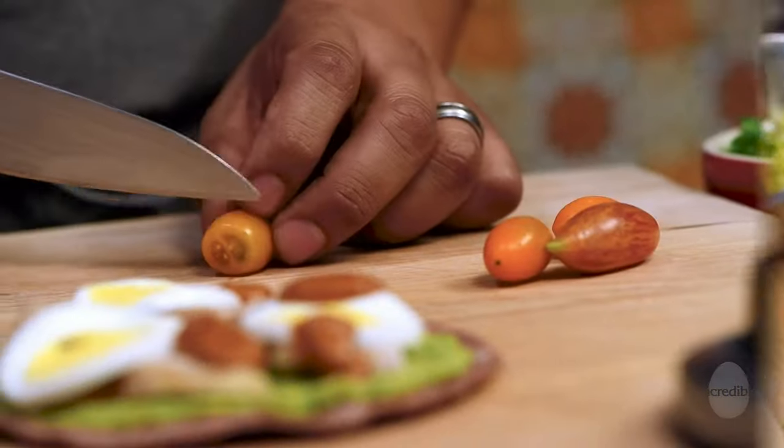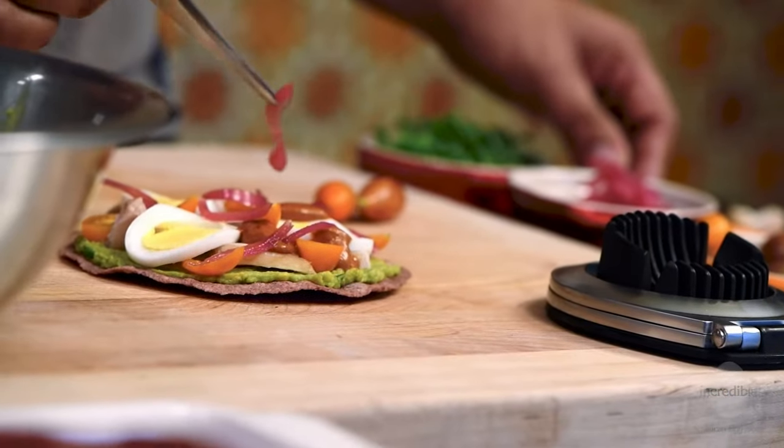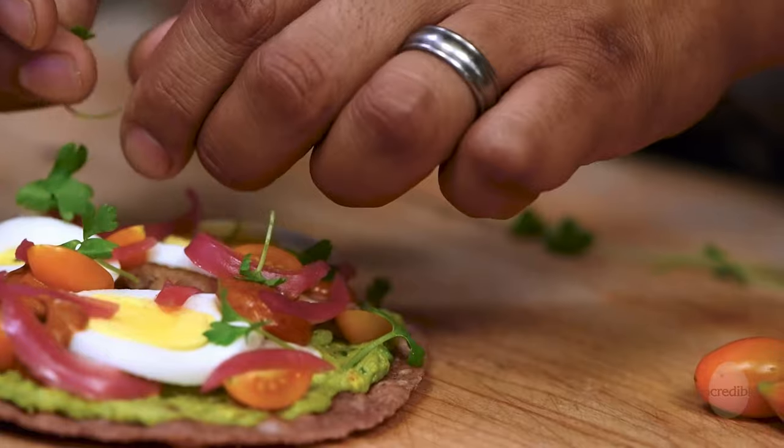After the eggs, we put down a little bit of salsa, a few baby heirloom tomatoes, some pickled onions, and then microgreens over the top. We use a little bit of micro cilantro, and if you don't have that, you can just use some fresh cut cilantro. And that's the dish.